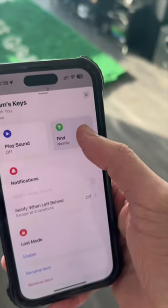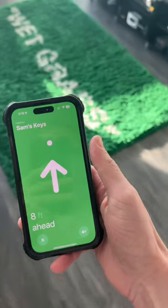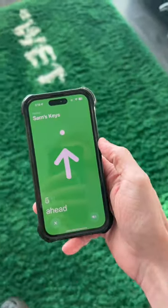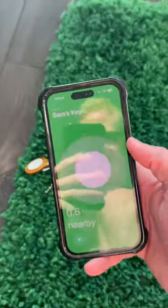You tap and see you have the option to find them. And now you have this interface to find it. So you walk over here, and it tells you it's about 10 feet in front of you. Get a little bit closer, the arrow changes direction, and then there's your item right there.